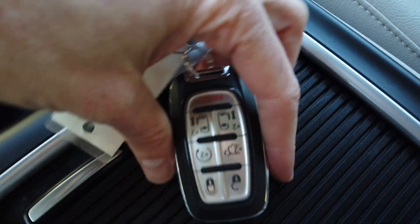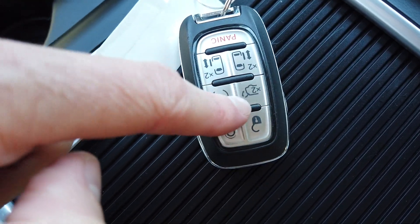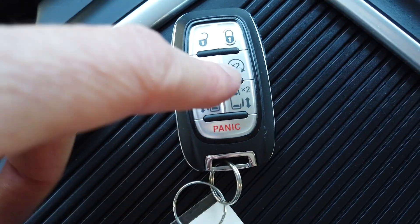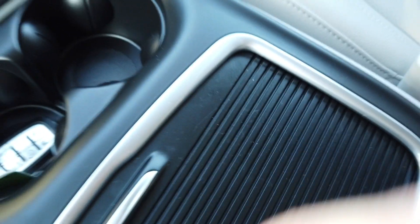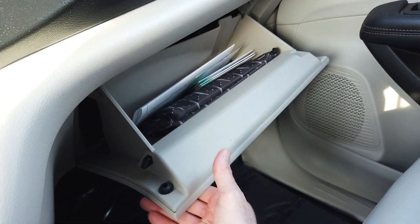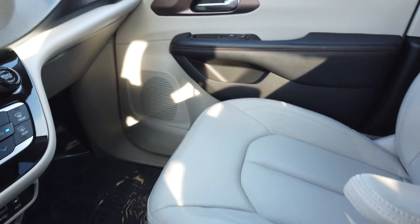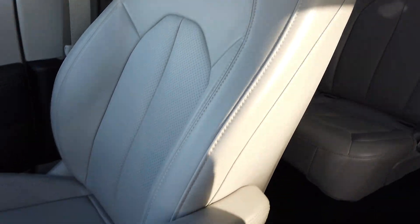Two beverage holders here. It does have power doors, which are controlled by the key, and a power rear gate. Automatic remote start and keyless entry. Nice compartment there, and back here a couple more beverage holders. Again, clean throughout. Factory books are still in there.